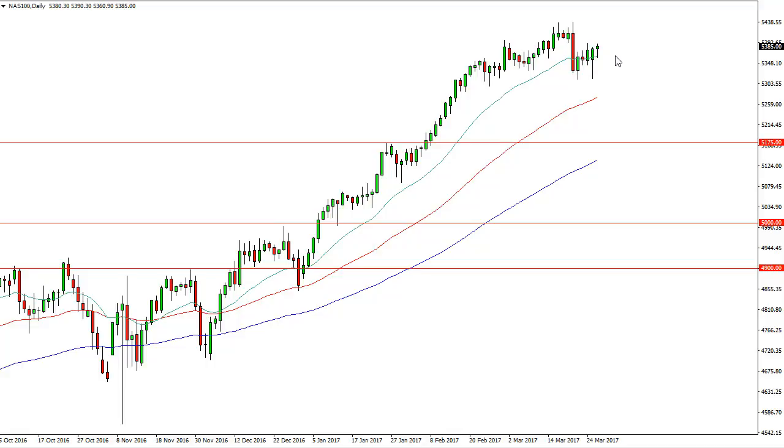It looks as if the Nasdaq 100 will go looking for the 5440 range again at the highs, and then eventually break higher than that. I believe that we will have value hunters return every time we dip.